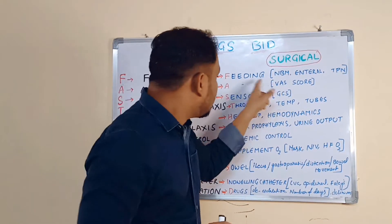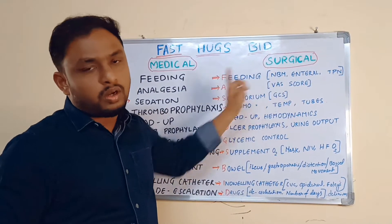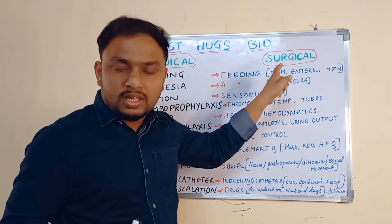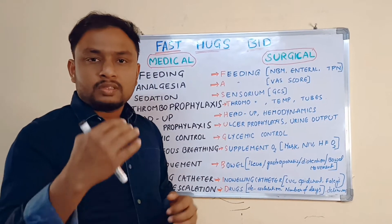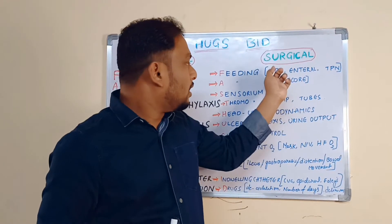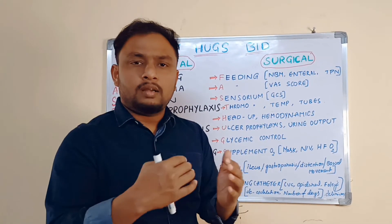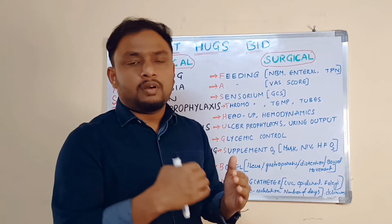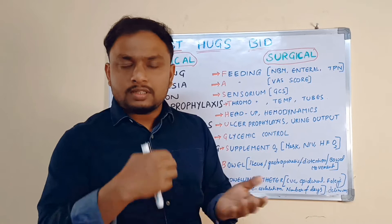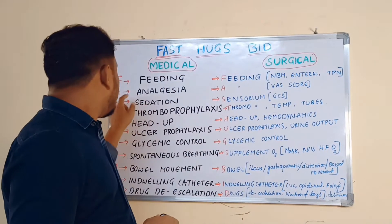In a surgical unit, you have to focus on NBM things before surgery. Suppose a patient is posted for surgery — in preoperative care, you have to observe for NBM. Depending on the surgery, we keep the patient NBM for 12 hours, 6 hours, or 24 hours. After surgery also, these things you have to observe as a nurse.